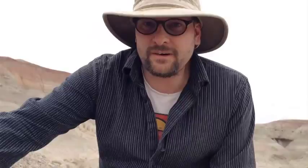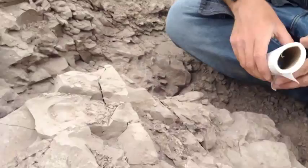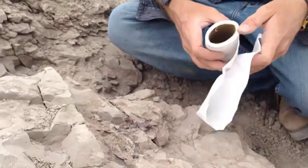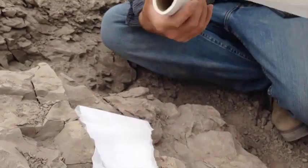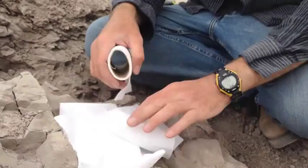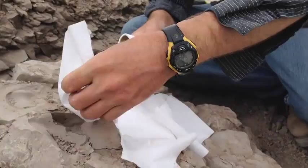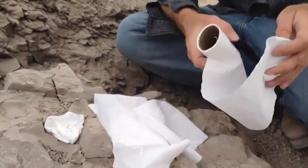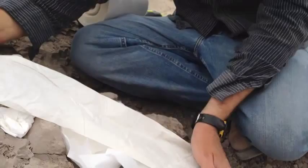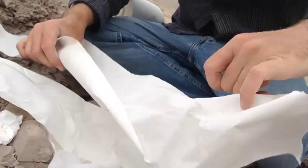We spent the last three hours here pedestalling out the skull, and we're going to jacket it with a plaster jacket. We have our skull, lower jaw, upper jaw, and some cervical vertebrae. The first step is to take some toilet paper and cover it as a protective layer. We found some more bone nearby, so we'll put toilet paper there too, and then cover it with industrial paper towel.